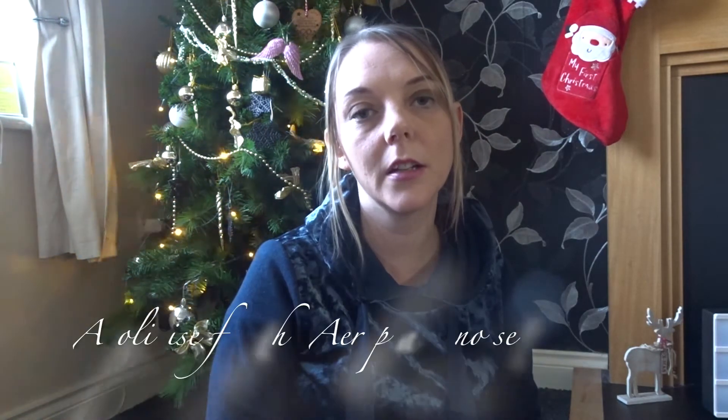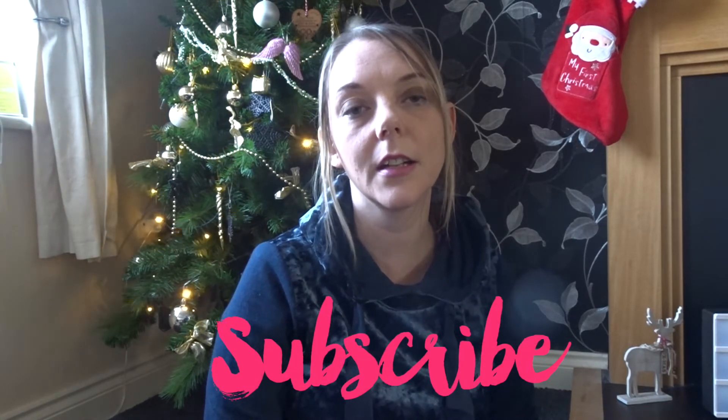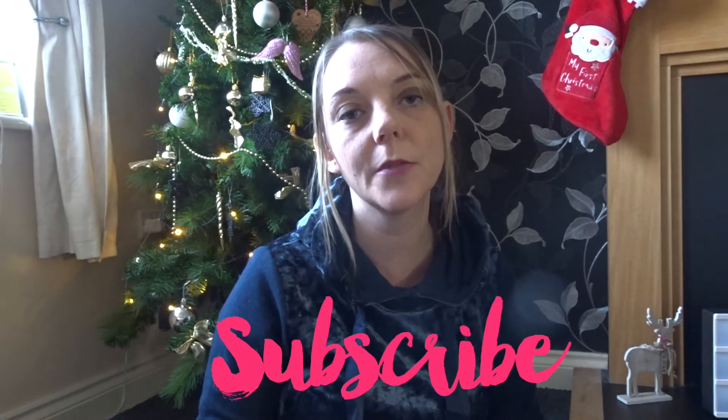If you are new to my channel, my name is Shelly and I am mummy to Sophie who is 10, Amy who is 6, and Ellie who is going to be 10 months on Boxing Day. I do videos all about my life with my girls, with a husband who works away Monday to Friday, so it's mainly solo parenting, day in the lives, shopping hauls, things like that. If you're interested in vlogs then please hit that subscribe button and press the bell so you'll always be alerted whenever I upload a new video. I'm trying to get to 500 subscribers so please share, share, share.